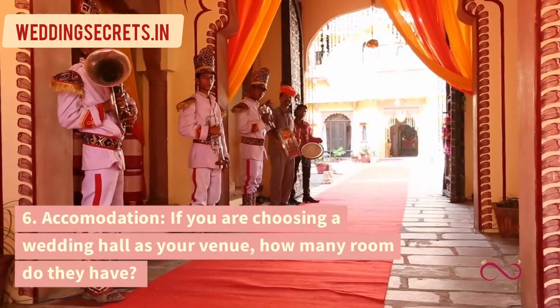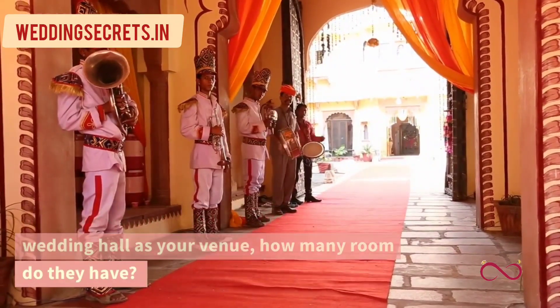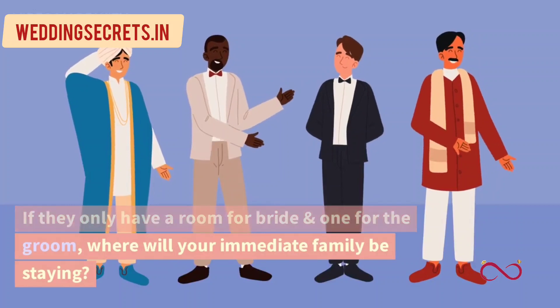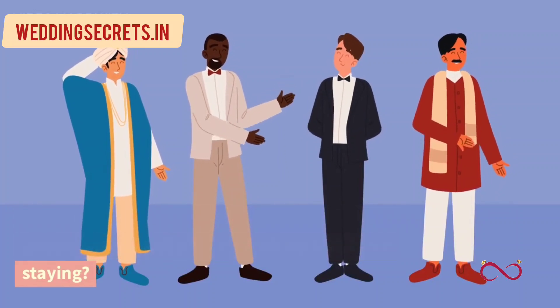6. Accommodation. If you are choosing a wedding hall as your venue, how many rooms do they have? If they only have a room for the bride and one for the groom, where will your immediate family be staying?